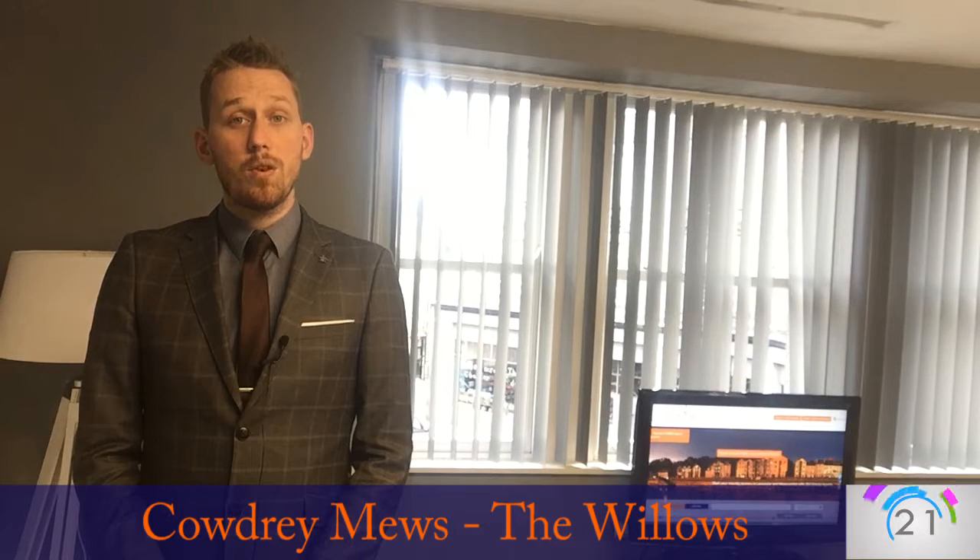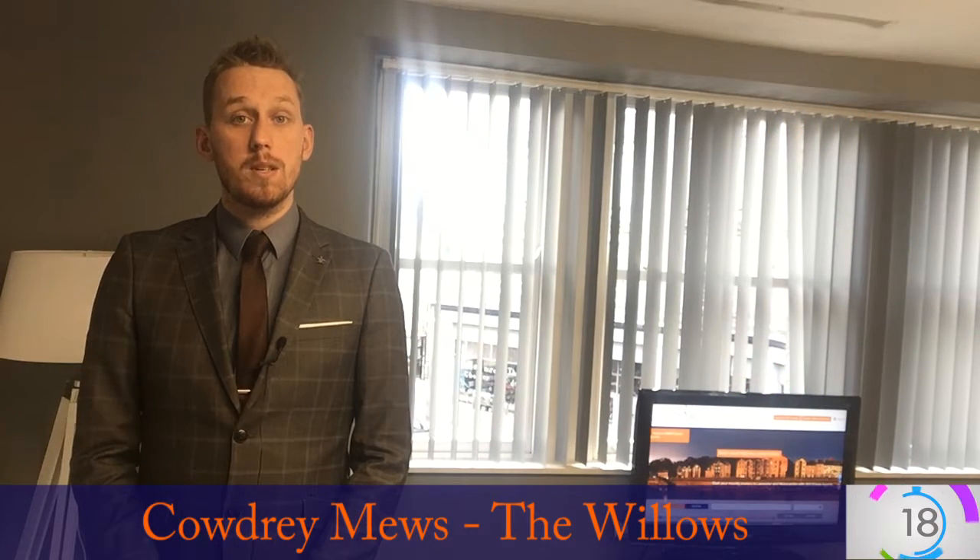It'd be perfect for a young couple or even someone living by themselves, and it's pretty ready for a tenant to move into straight away.